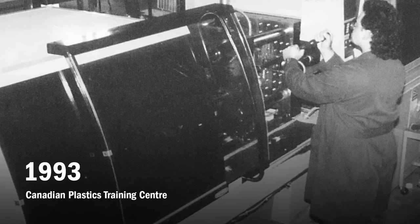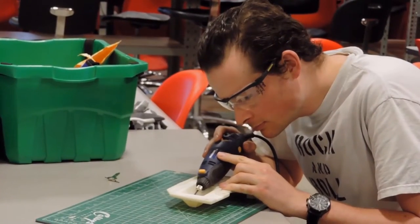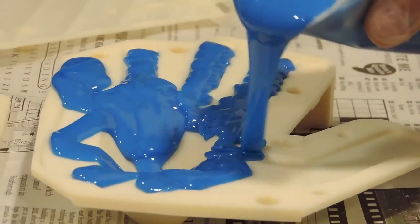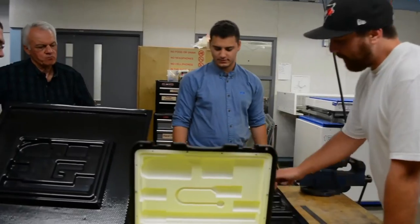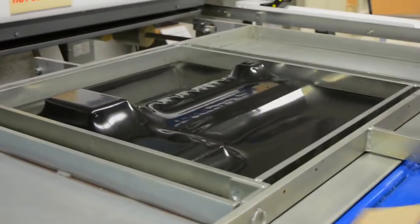In 1993, a partnership was created between the Canadian Plastics Industry Association and Humber College to provide a plastics manufacturing centre. Over the next 15 years, more than 500 students would graduate, and more than 1,000 employees would receive training in this centre.